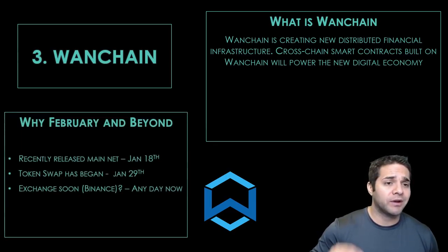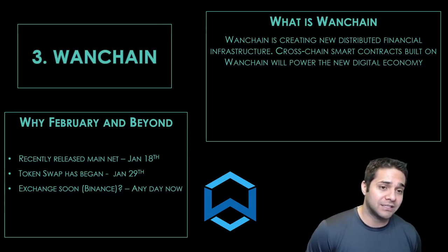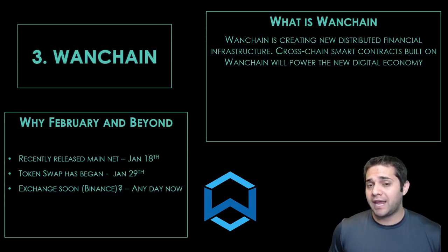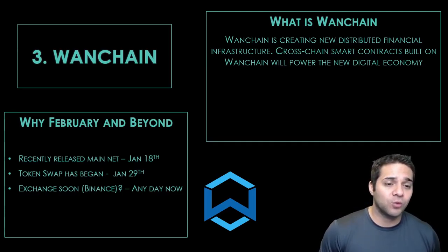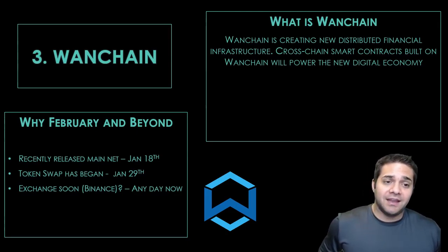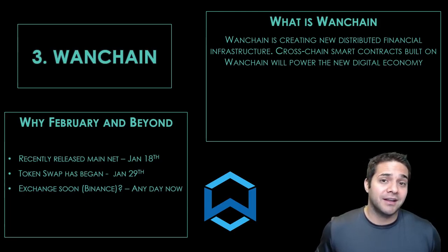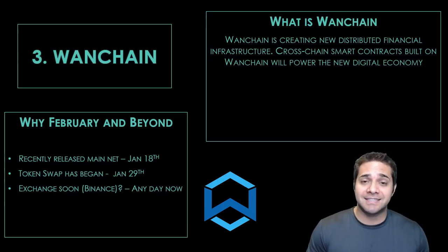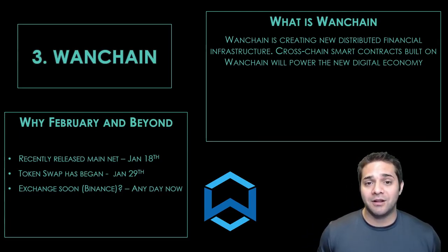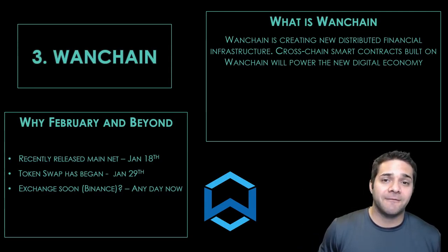So why do I think February and beyond? They recently released their mainnet on January 18th, which is leading to the token swap that started yesterday, January 29th, and they say it can take between one to five days. Also, Binance — or at least this is speculation — could be around the corner. We'll see which exchange it jumps on. Binance makes the most sense and is probably the most accepted speculation among people interested in this coin. Once it jumps on Binance, it's to the races for Wanchain.